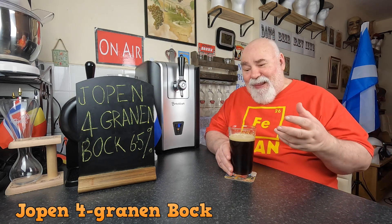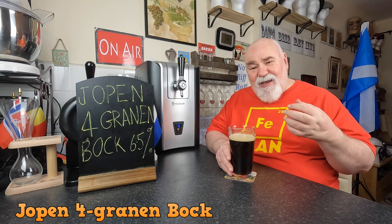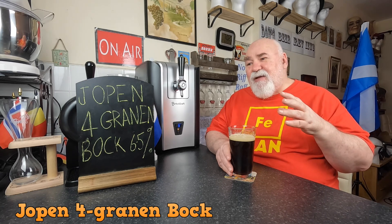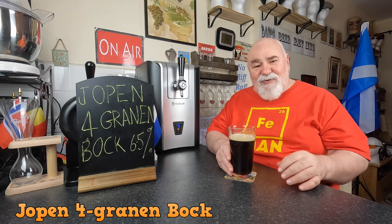It's a classic bock smell — that fruitiness and maltiness. Like red berry, red fruits, even plum, like a rich fruit.